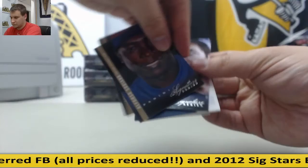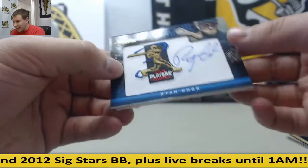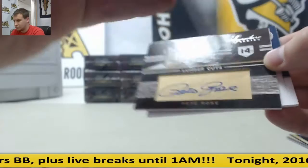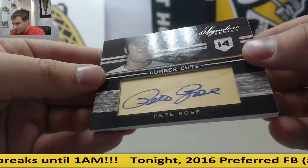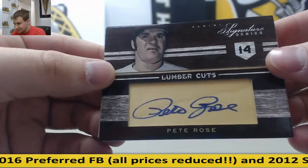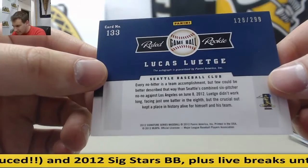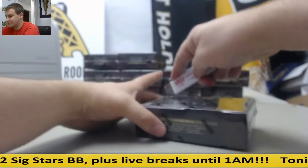Next box. For the Cubs, Alfonso Soriano. D-backs, Justin Upton. Brewers, Ryan Braun. For the A's, Ryan Cook, rated rookie auto, 299. Lumber Cuts — that's going to go to the Reds, 10 of 25, Pete Rose. And for the Mariners, Lucas Lutege, 128 of 299. Pete Rose is pretty good.